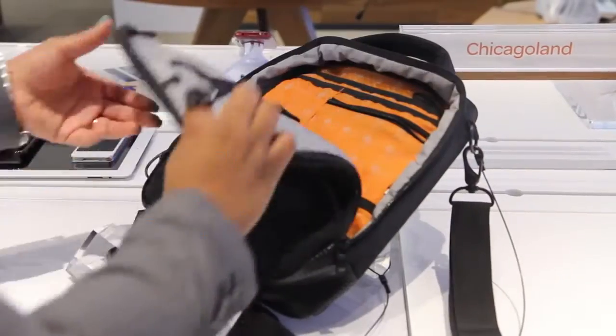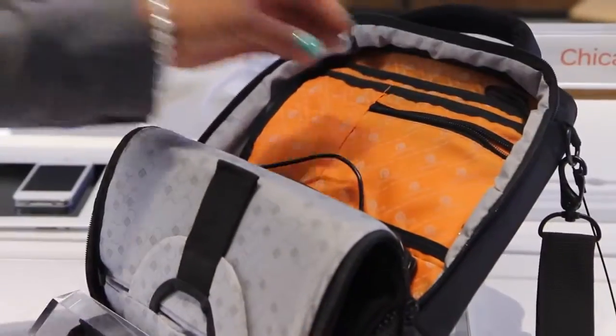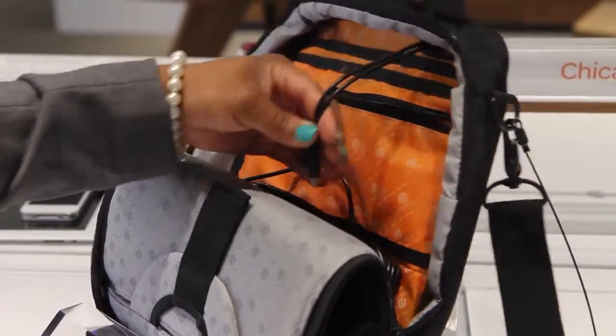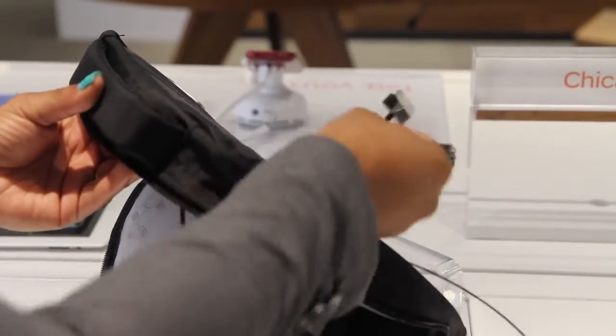We have the power bag. When you open the power bag up, it enables customers to charge up to four devices at once, and they can always stay charged on the go.